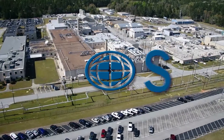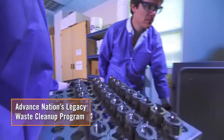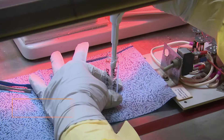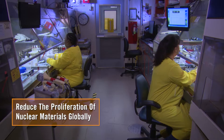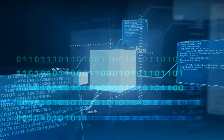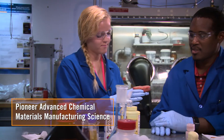Today, SRNL's mission includes five key goals: advance the nation's legacy waste cleanup program; ensure a sustainable tritium supply; reduce the proliferation of nuclear materials globally; strengthen cybersecurity; and pioneer advanced chemical materials manufacturing science.